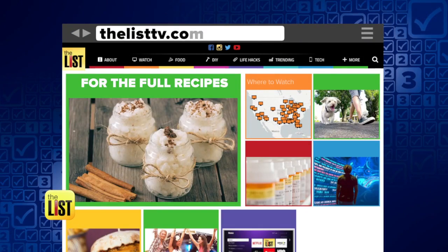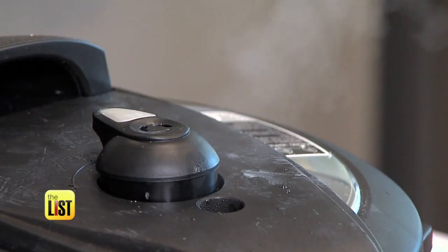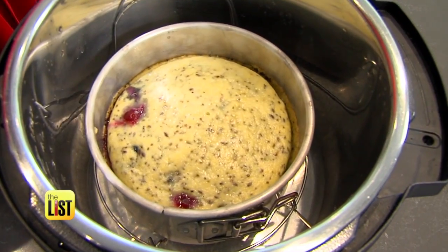This is delicious. For the full recipes, simply head to thelisttv.com. Taking the pressure off — some simple Instant Pot recipes on the Hit List.